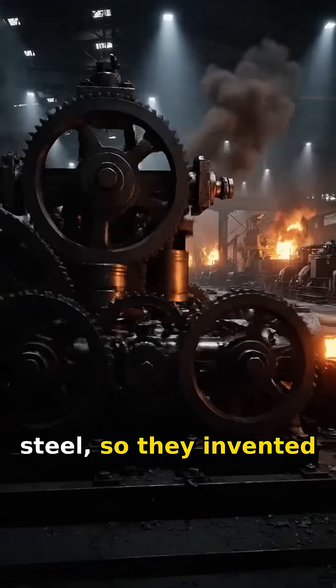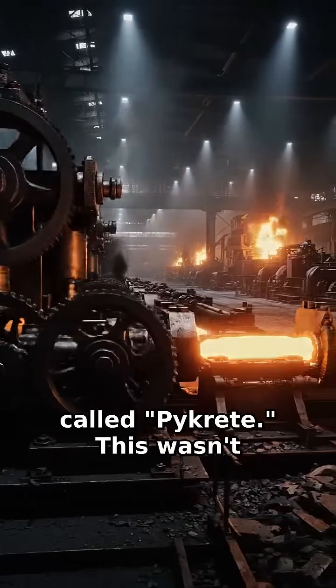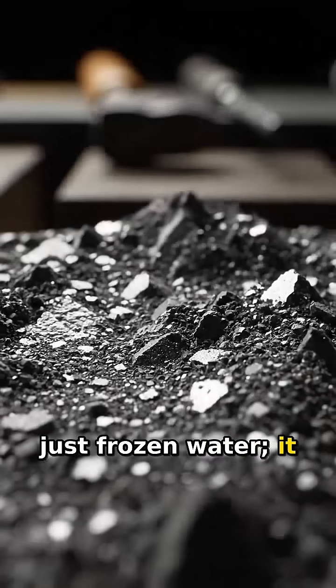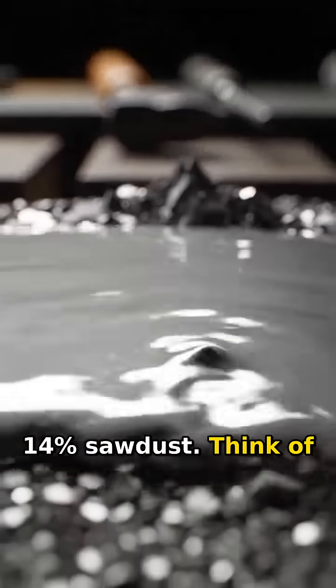The British were running out of steel, so they invented a strange new material called pycrete. This wasn't just frozen water — it was a composite, created by mixing water with 14% sawdust.